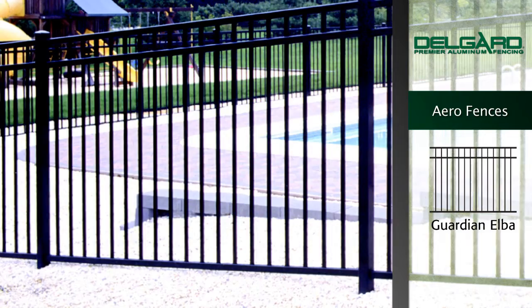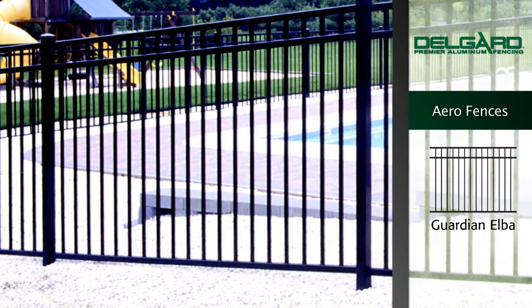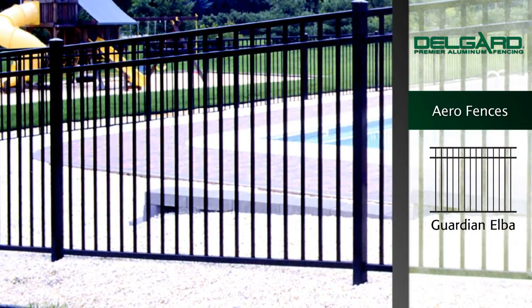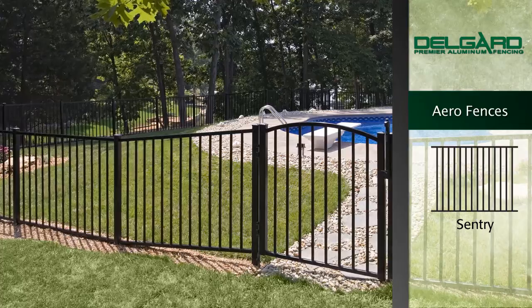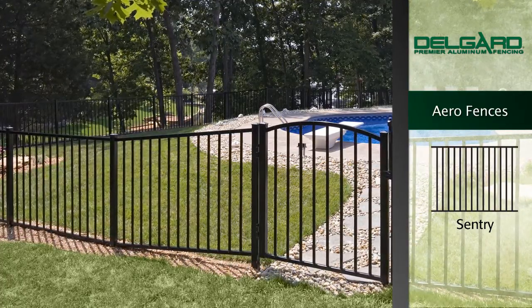The clean lines of this fence make the Aero Guardian Elba a stately functional accent to your yard. The bottom rail is flush with the ground, making this fence ideal for swimming pools. And the last of our Aero lines is the Sentry. The elegance and simplicity of the Sentry fence is created with a smooth top and bottom rail.